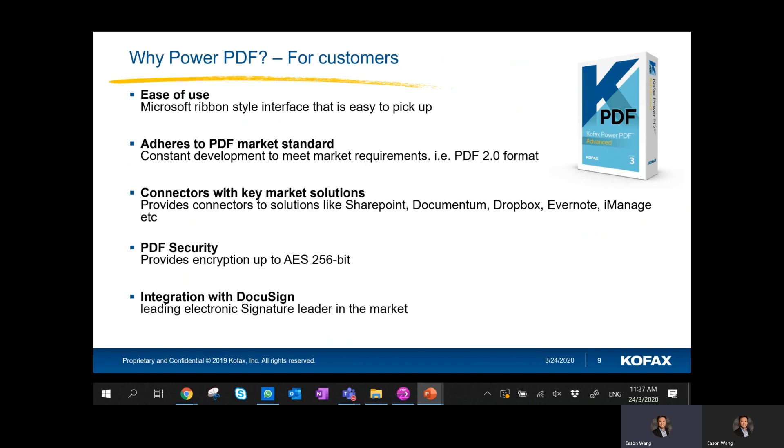Also, we adhere to the ISO standard PDF format — meaning if you're using Cofax Power PDF today, make some edits, and send across to anybody using Adobe Acrobat, it will be cross-functional. It doesn't matter what version or product they're using; Cofax Power PDF allows you to adhere to all PDF formats. We also have key connectors to key market solutions like SharePoint, Documentum, Dropbox, Evernote, and iManage.